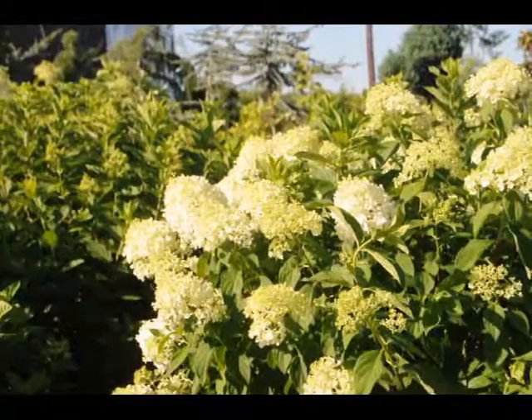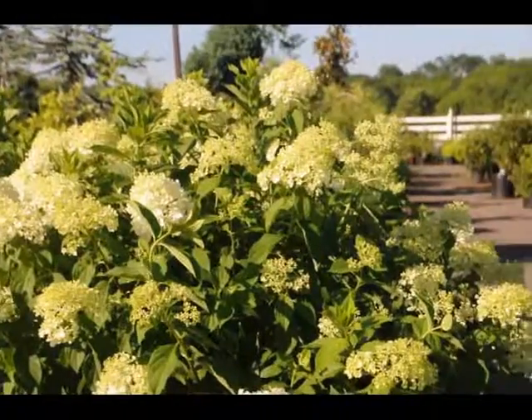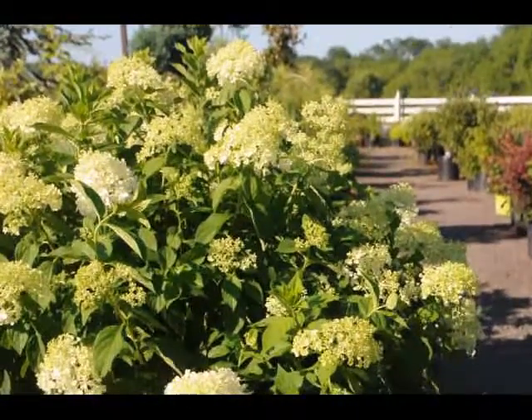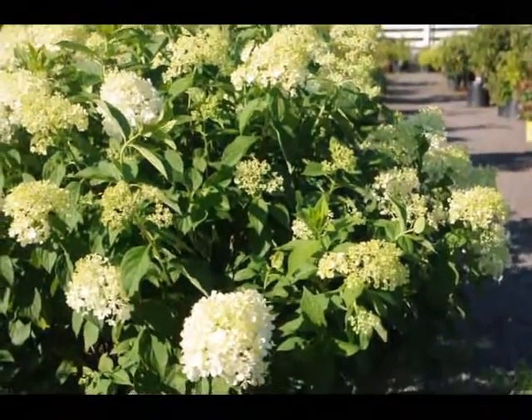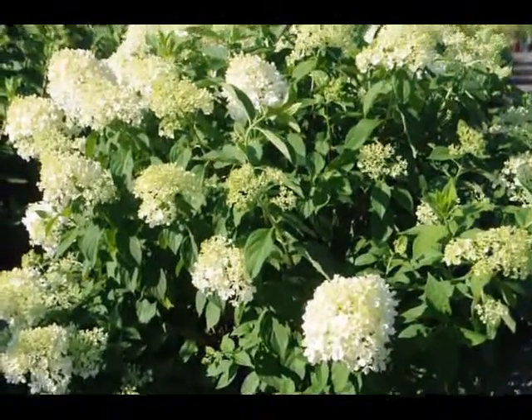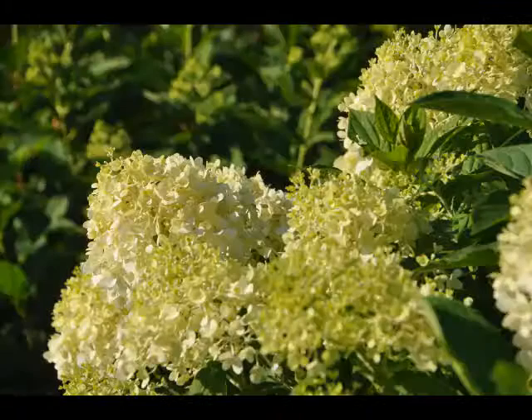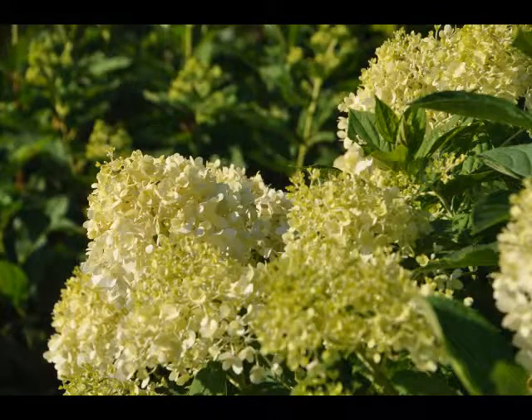The limelight hydrangea is a relatively new addition to the hydrangea family. It is a light white with a little bit of a hint of green on it. A beautiful plant, it will bloom in this intense heat and summer sun. It's a great addition for your summer gardens because it will start to bloom in July and continue through August.